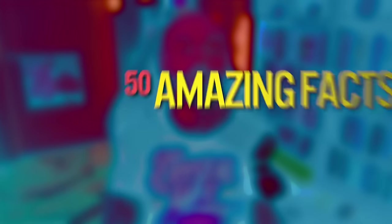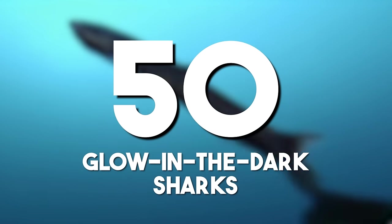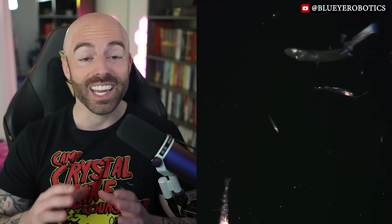Hello, welcome back. Here are 50 amazing facts to blow your mind. Glow-in-the-dark sharks: the velvet-bellied lantern shark, native to the Atlantic Ocean, possesses special light-emitting organs called photophores. These bioluminescent adaptations help the shark blend into the ocean's depths where sunlight cannot penetrate.